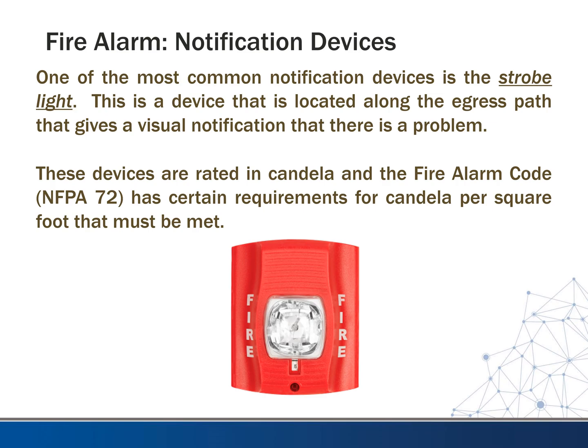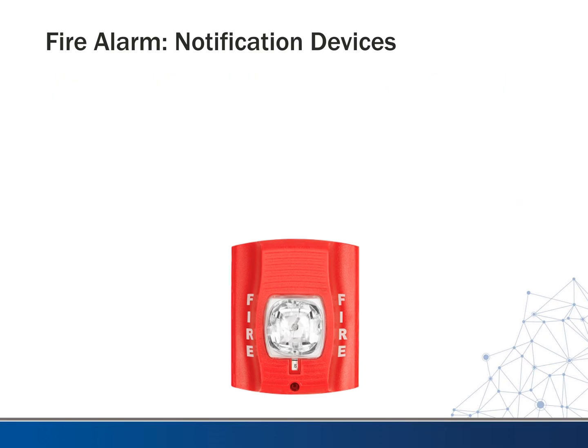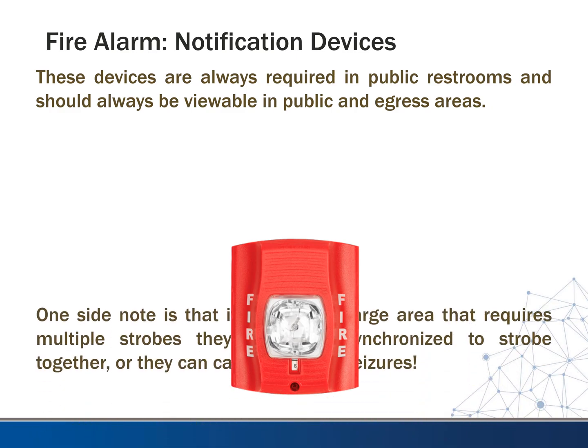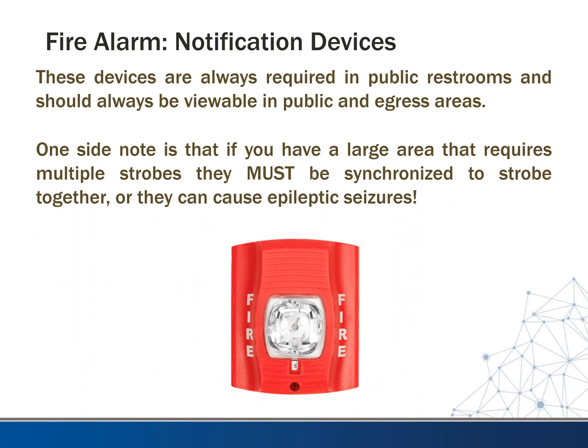These devices are rated in candela. The fire alarm code NFPA 72 has certain requirements for candela per square foot that must be met. These devices are always required in public restrooms and should be viewable in public and egress areas.